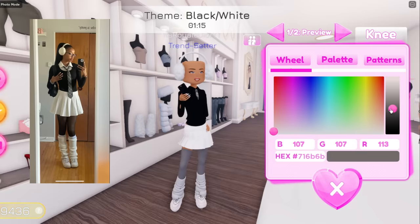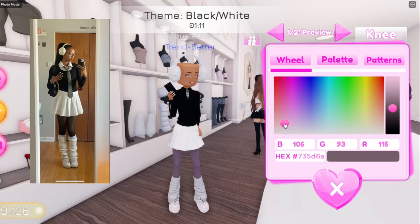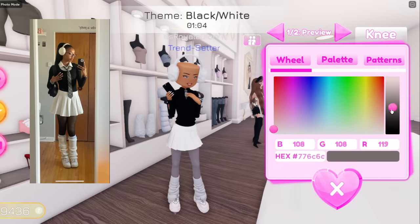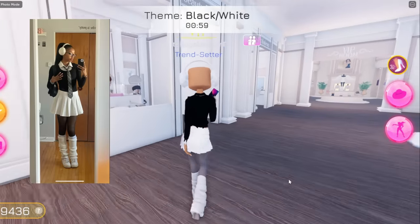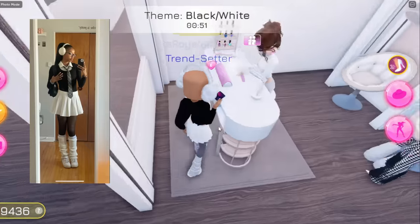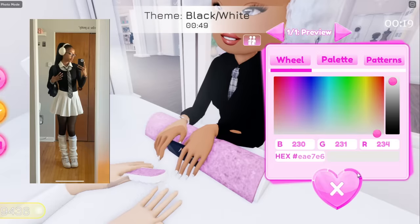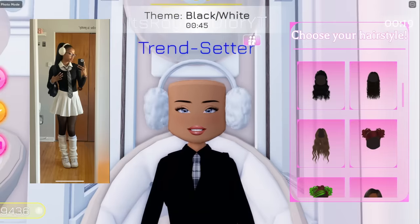She has on some tennis shoes as well, so we're gonna put on these tennis shoes right over here — all white — and the shoelaces are gonna be in black. Cute! She also has on some tights — I think we could just use these ones so it looks like some tights, kinda similar to hers. For her nail color, I'm pretty sure it's like white nails. Actually, never mind, that's her natural nail color, so we're just gonna go with white nails instead.